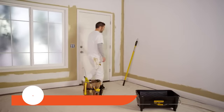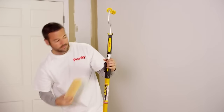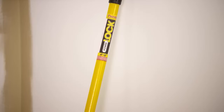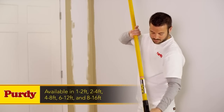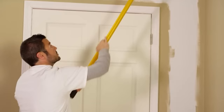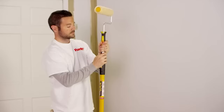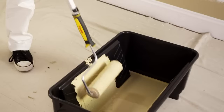Revolutionize your painting experience with the Purdy Paint Tools PowerLock Extension Pole, the ultimate choice for professionals seeking precision and durability. This professional-grade pole offers unmatched flexibility, allowing you to lock it at any desired length. Its robust locking mechanism outlasts the competition, ensuring longevity and reliability. With a universal tip compatible with Quick Connect and Acme threaded frames, this extension pole becomes an essential tool in your painting arsenal.